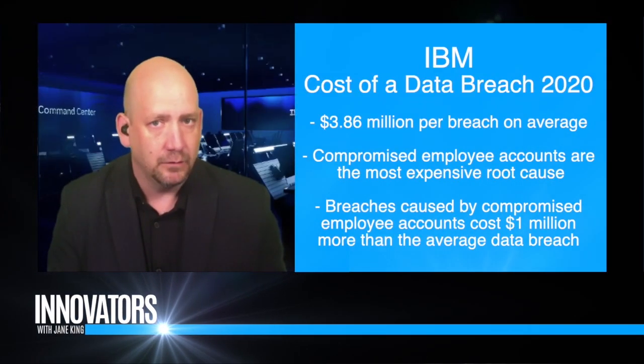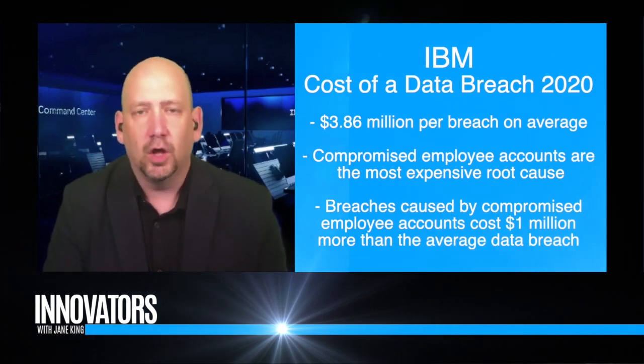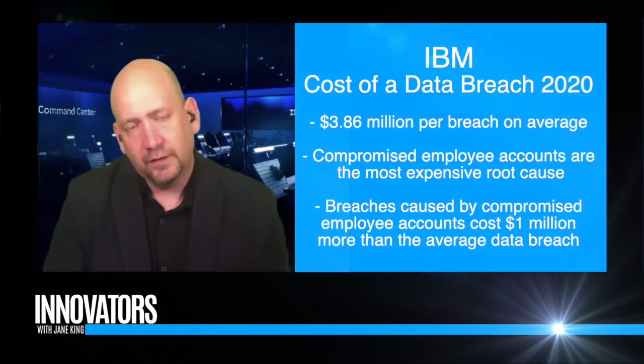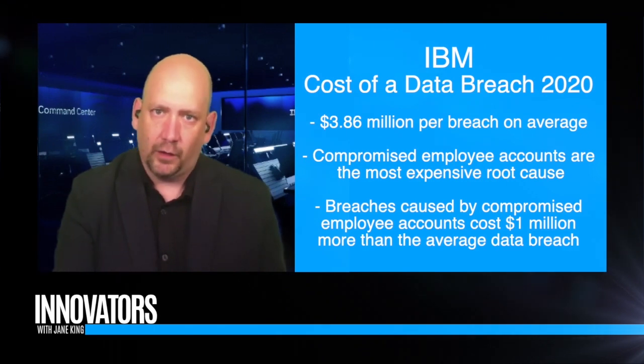Customer personal data seems to be most exposed in these large breaches. With customer data, we can measure financial impact — legal fees, brand reputation, and the recovery process. But you also have to think about intellectual property loss, which is much harder to calculate because it has a longer tail: impacts to competitive advantage and the business's bottom line.